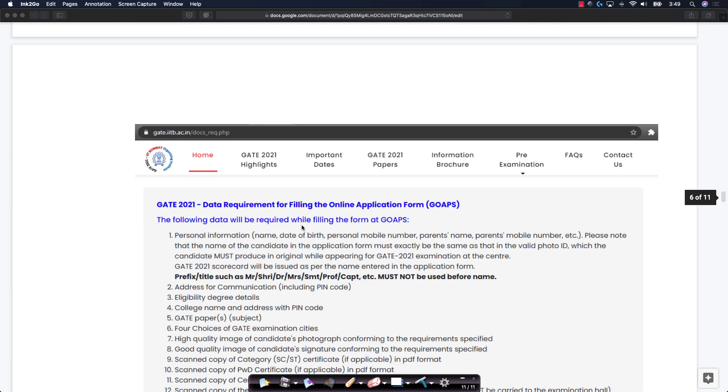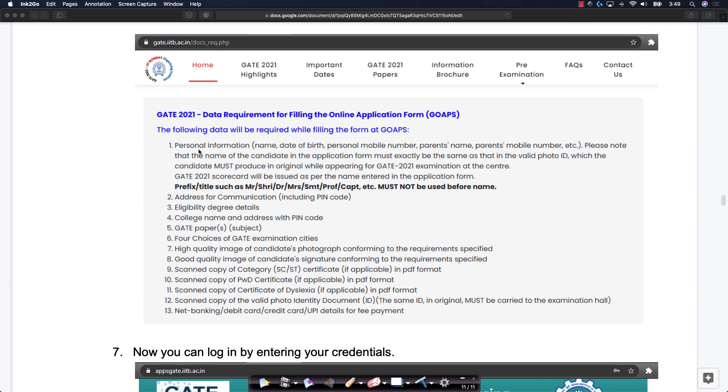Please go through the documents required. You need your personal information: name, date of birth, mobile number, parent's name, mobile number, etc. You need your address for communication including pin code, your eligibility degree details, your college name and address, and the GATE paper or papers you want to apply for — most likely just GATE CS. You also need four choices for GATE examination cities, a scanned copy of your category certificate if you belong to SC or ST, a PWD certificate if applicable, a certificate of dyslexia if relevant, a valid identity proof, and net banking, debit card, credit card, or UPI details for fee payment. Please keep all these documents and details ready before you fill in.